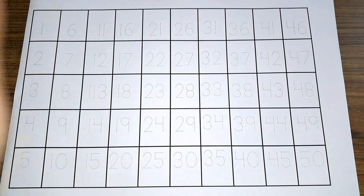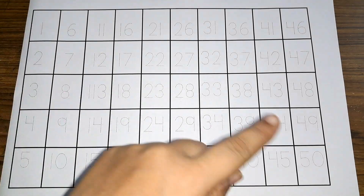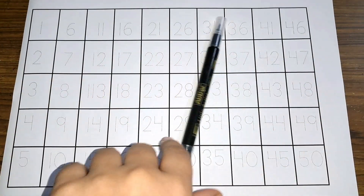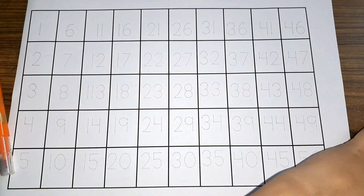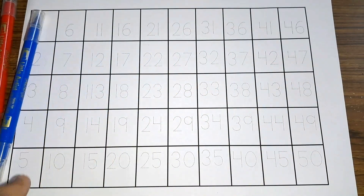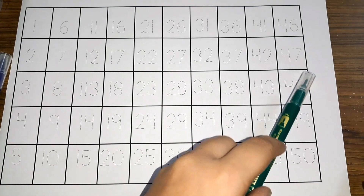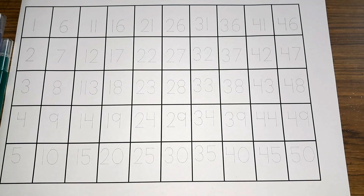Hey kids, let us learn some numbers today. You will learn numbers 1 to 50 forward counting. Let's see some colors: yellow, black, orange, red, light blue, light green, purple, and dark green. These are the colors. Now let's get started.